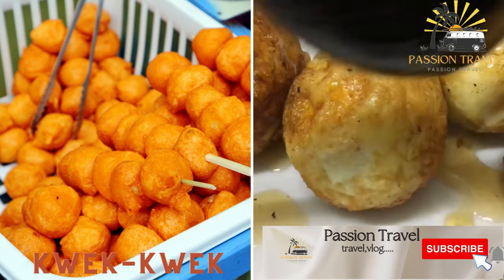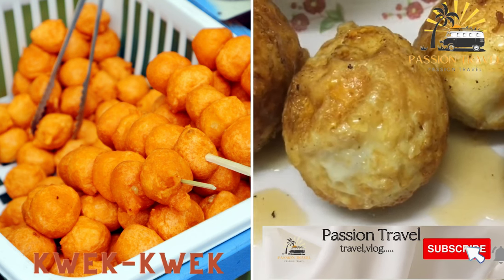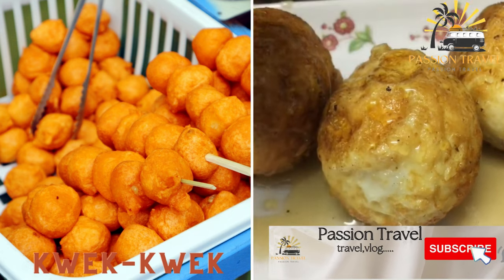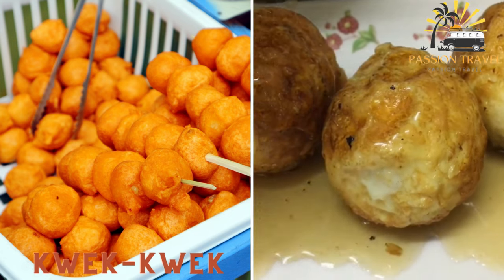Kwek Kwek is a popular Filipino street food made from hard-boiled quail eggs that are coated in orange batter and deep-fried. It is often served with a sweet and sour sauce.